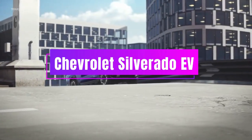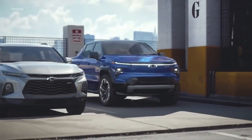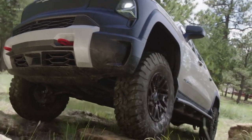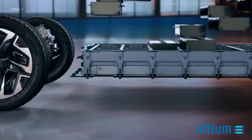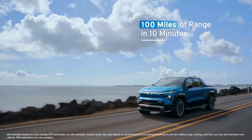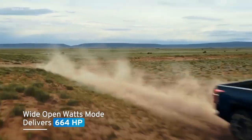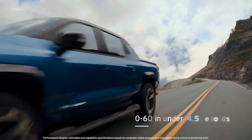The fourth electric car on my list is the Chevrolet Silverado EV. This is an all-electric version of Chevy's popular pickup truck, and it promises to be one of the most powerful and capable electric vehicles ever made. The Silverado EV has a rugged and muscular design, with a large front fascia that houses an illuminated bowtie logo, a sculpted hood, and a wide stance.